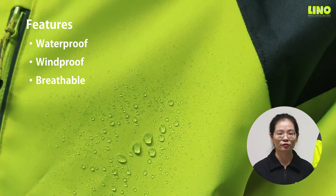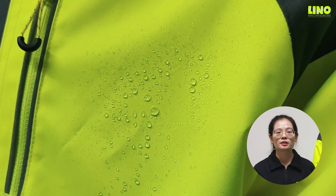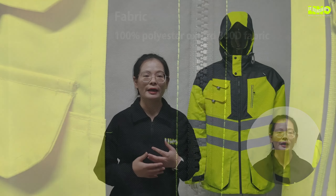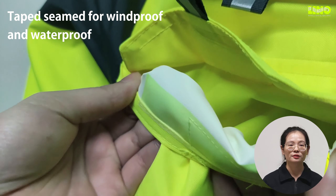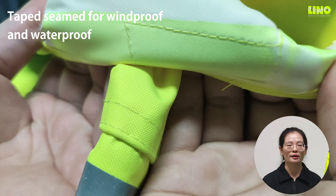This jacket performs perfectly in waterproof, windproof, and breathability features. It is made mainly of 100% polyester Oxford 300D fabric with a fleece lining inside. The sleeves are lined, which makes it easier to put on and take off. A taped seam increases the performance of windproof and waterproof.